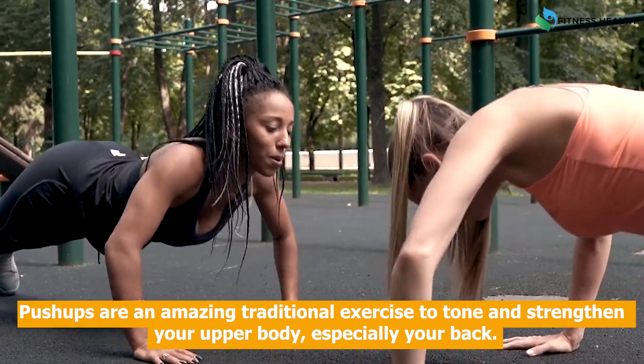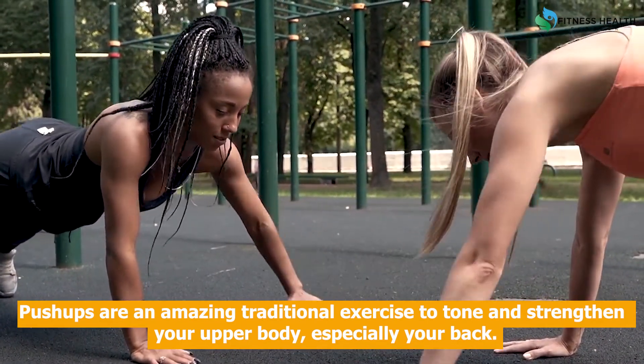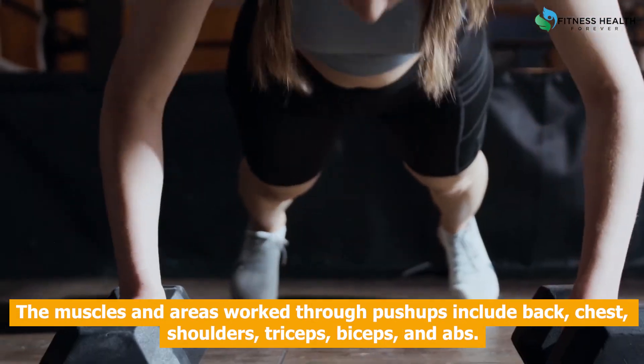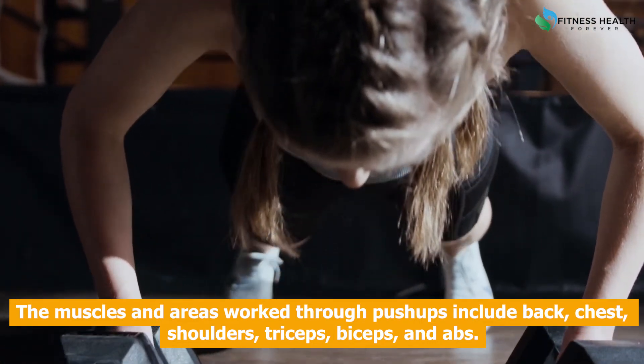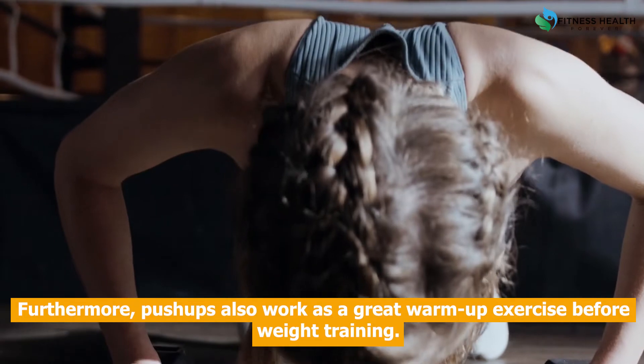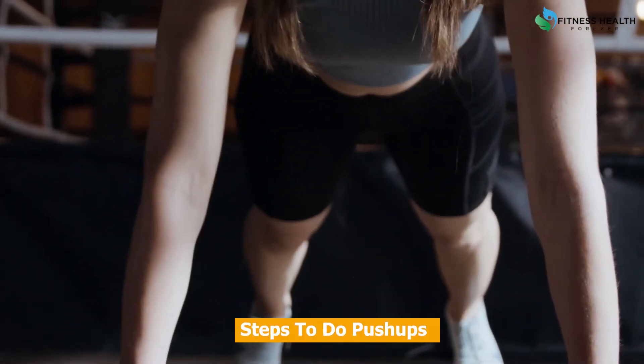Push-ups are an amazing traditional exercise to tone and strengthen your upper body, especially your back. The muscles and areas worked through push-ups include back, chest, shoulders, triceps, biceps, and abs. Furthermore, push-ups also work as a great warm-up exercise before weight training.